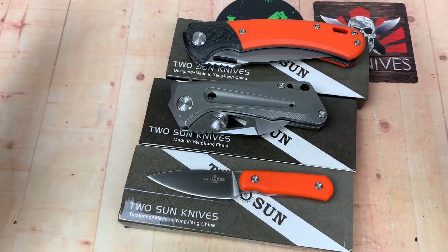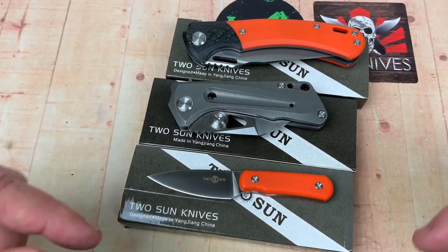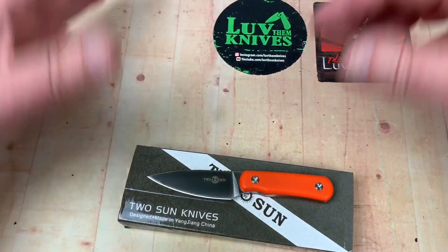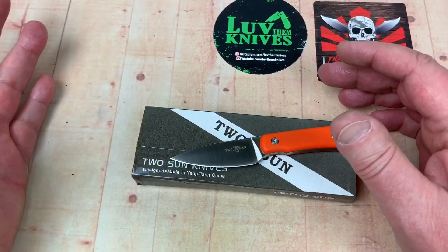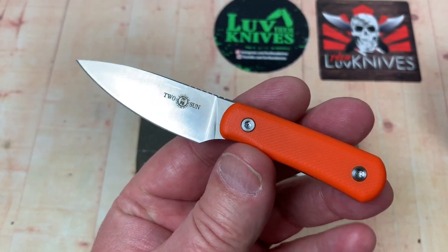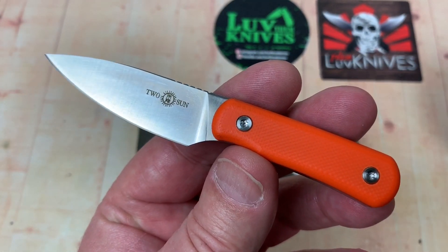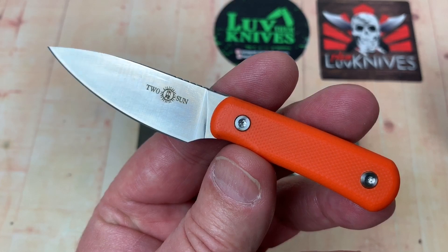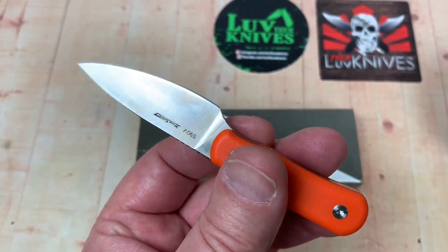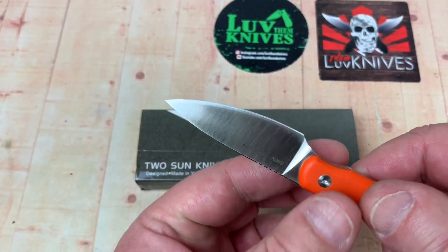They all got shipped together, went into LA, got returned to China, sat in Beijing for a couple of weeks. So I thought this is not normal, and I messaged the seller through eBay. He packaged up a whole other set and sent them to me — I don't know whatever happened to the ones that went back to Beijing.